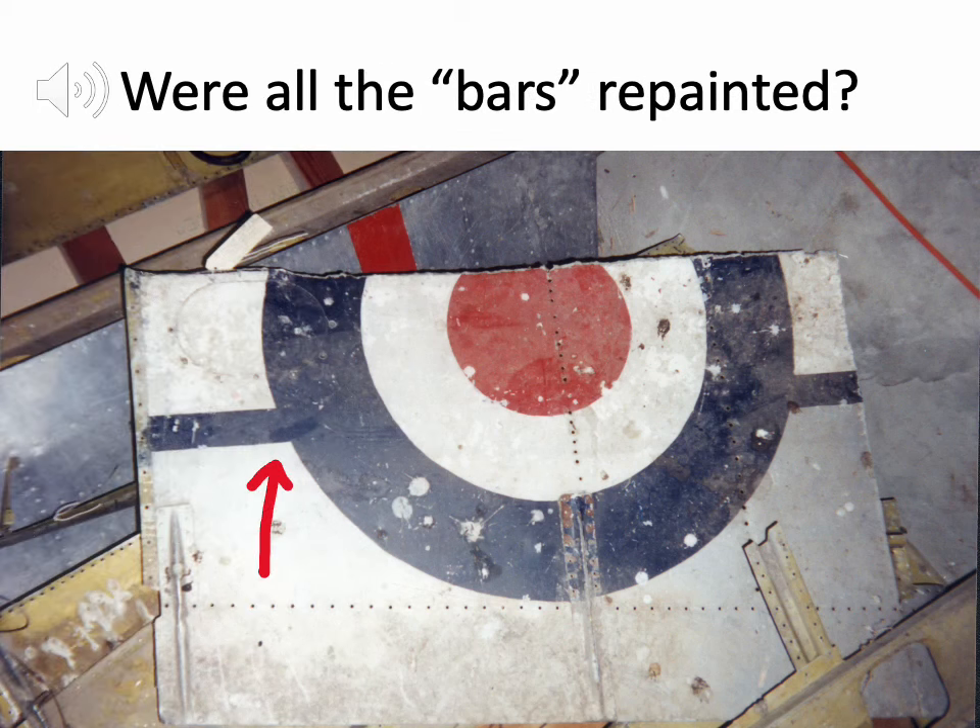Continuing on with whether the roundel bars were fully painted over: this photograph is not of NZ2402 but of parts remaining from NZ2427, which we've done in decal form. The photograph was taken by Anthony Galbraith, who rubbed away with his finger or cloth the dust where the roundel adjoins the adjacent bar. Looking closely at the scan, in this case the roundel was painted but the bar was not painted over, although the actual color is so similar you can't really tell the difference.